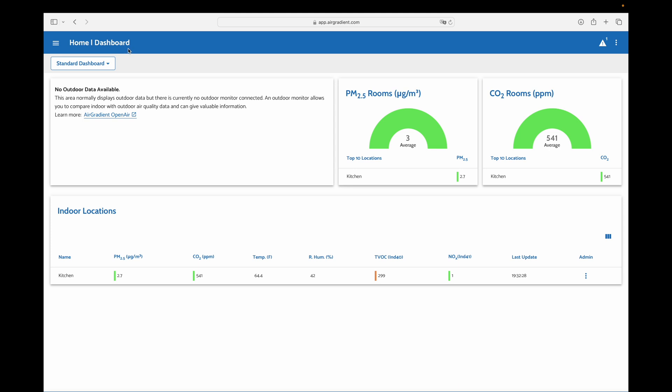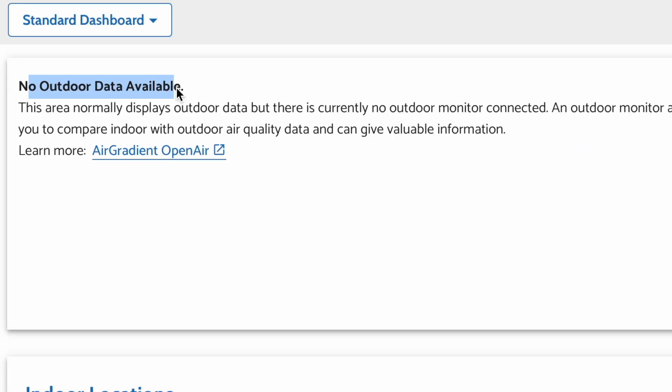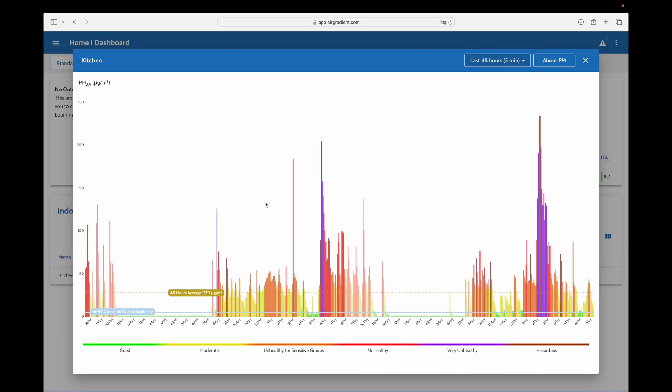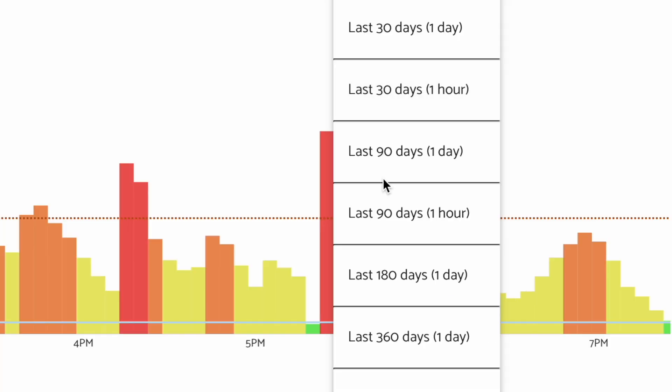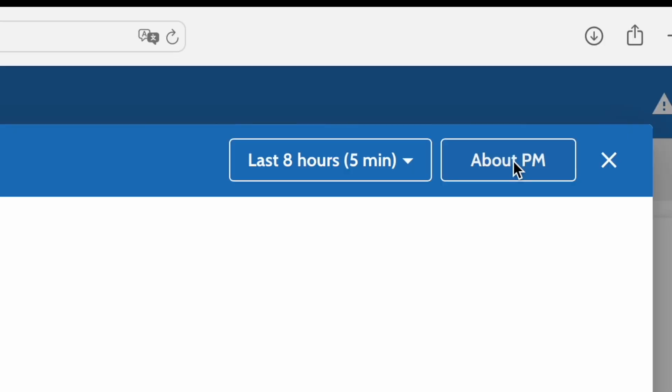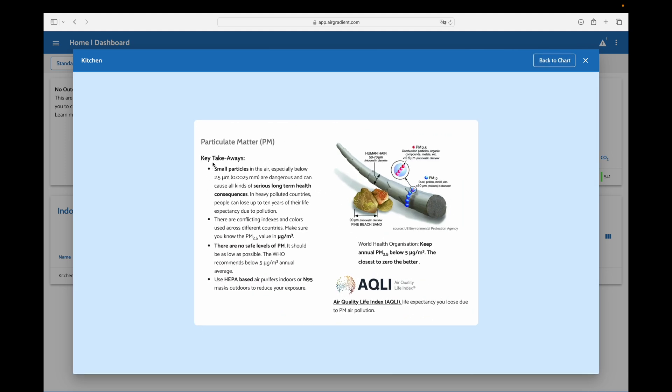Here we are on the home dashboard — I opened this on the computer, but you can do it on your phone too. You can see there's an option for outdoor data, which requires an outdoor monitor that I don't have, but I'd love to see the air quality when all the farmers spray around my house. Over here on the right, you can see PM 2.5. If we click on that, you can see a 24-hour average of three. We can view data over the last 48 hours, last eight hours, all the way up to last 90, 180, or 360 days — but I haven't had it that long. If you're unsure about PM 2.5, they have an 'About' section on every metric.